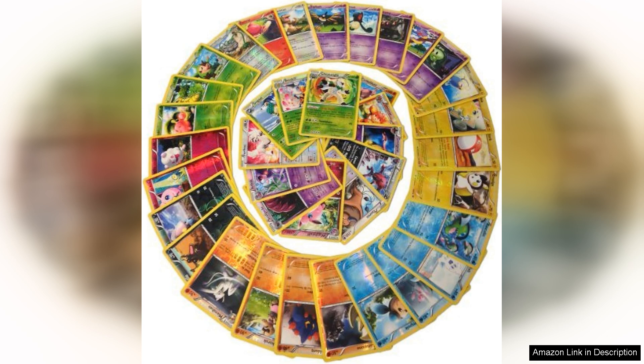Whether you're looking to expand your collection or gift a fellow Pokemon enthusiast, this lot is a fantastic choice. Grab one while you can — it's a delightful way to reignite your Pokemon passion.